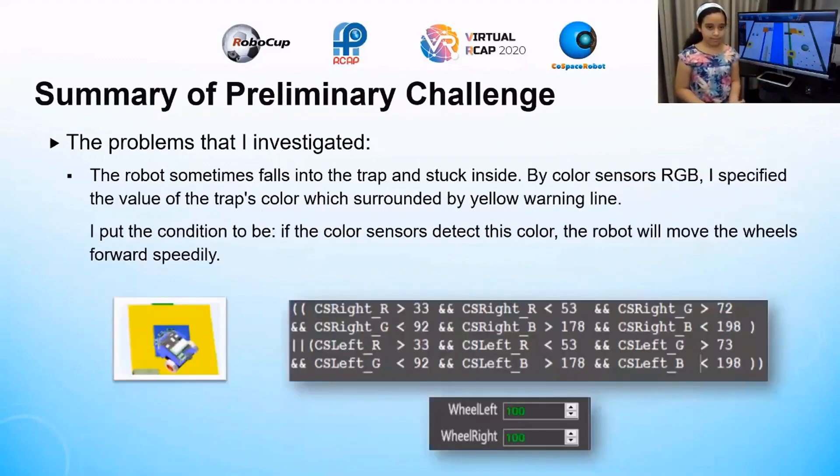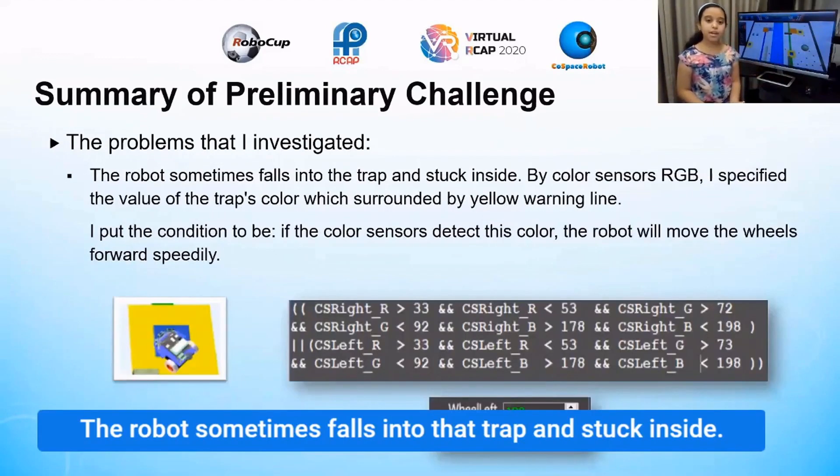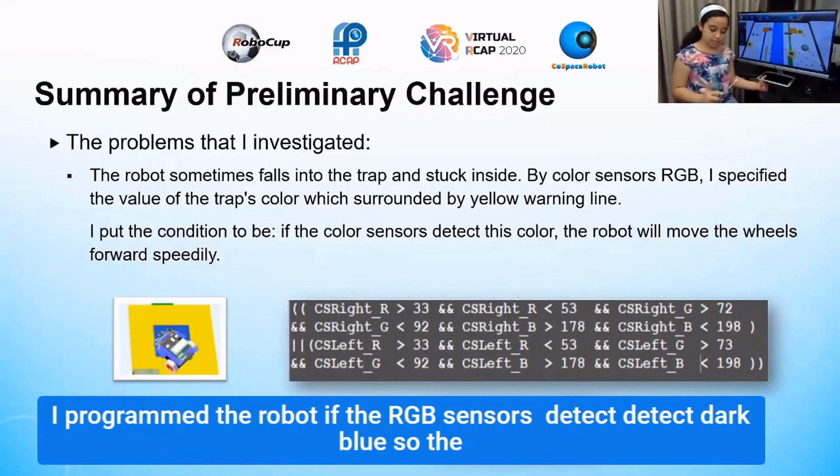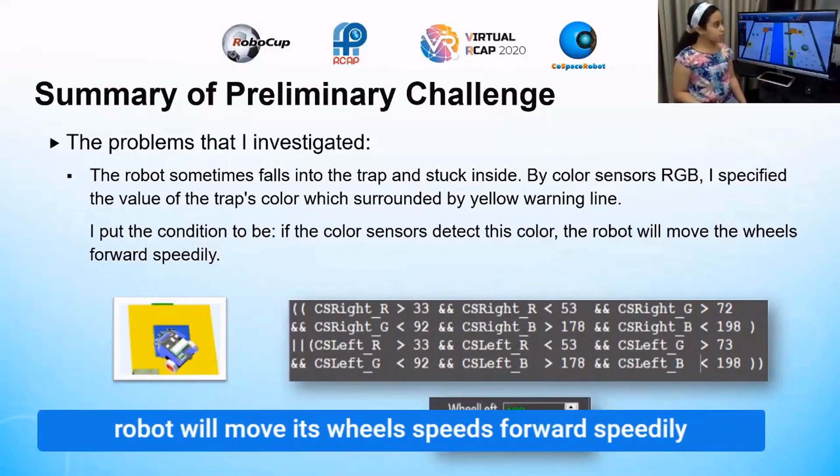The robot sometimes falls into the trap and gets stuck inside. Using the color sensor RGB, I took the value of the trap and programmed the robot: if the RGB detects dark blue, the robot moves forward at speed.